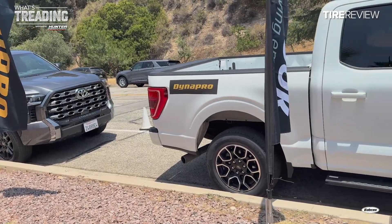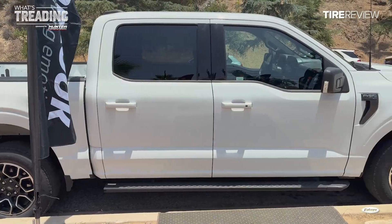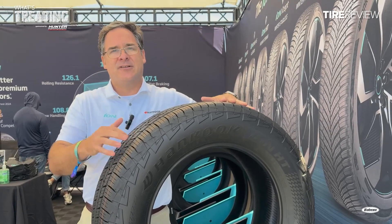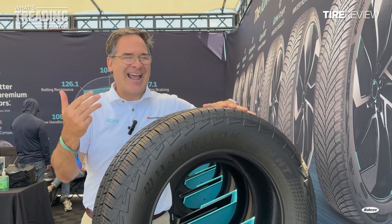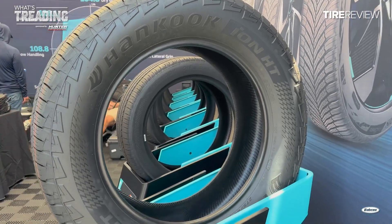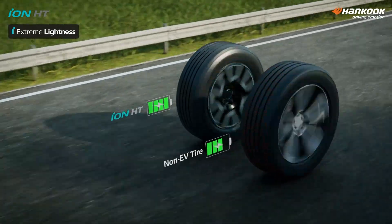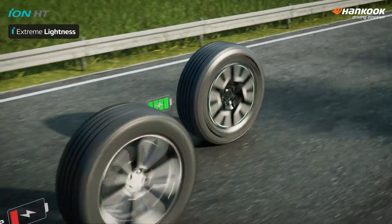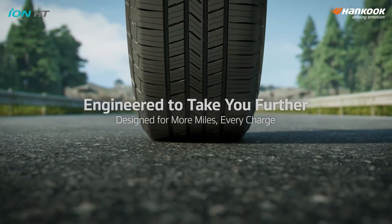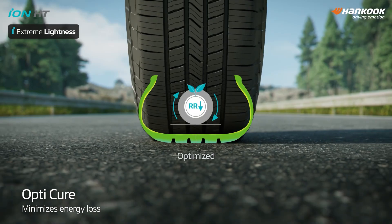Robert told me an EV truck can weigh up to 30% more than its ICE counterpart. Hancock countered that by giving the HT an XL load designation, meaning it's engineered to provide more strength and rigidity to accommodate heavy battery packs and the cargo a truck might be hauling. The sidewalls are going to be made stiffer, and the construction of the tire itself needs to handle the torque, the weight, and also the braking. Robert also told me that the tire's rolling resistance was enhanced, as it directly affects both vehicle range and energy efficiency.